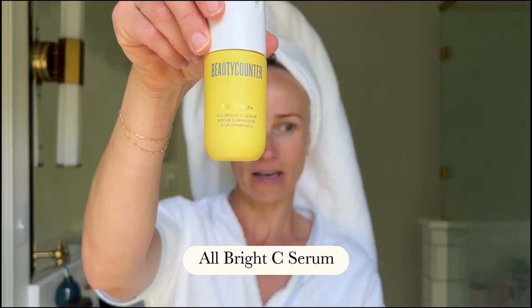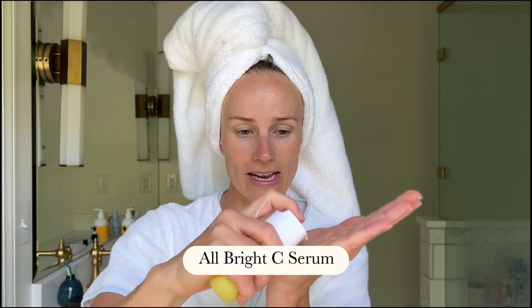The next product I really like in my morning routine is this vitamin C serum. It's a bright yellow serum with turmeric — smells amazing. It's great for anti-aging and dullness, helps protect against environmental stressors, and it also stains your robe, so keep that in mind.